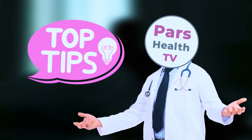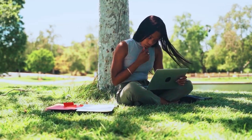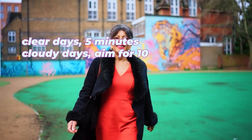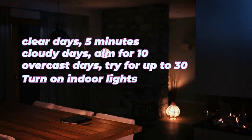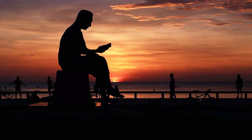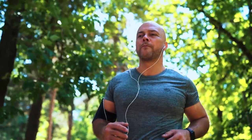Ready to put it all together? Get outside each morning for that early sunlight. On clear days, 5 minutes is great; on cloudy days, aim for 10; and on overcast days, try for up to 30. Turn on indoor lights if it's dark before sunrise, but once the sun is up, step outside. Make morning sunlight a daily habit and watch how it transforms your focus, energy, and sleep.